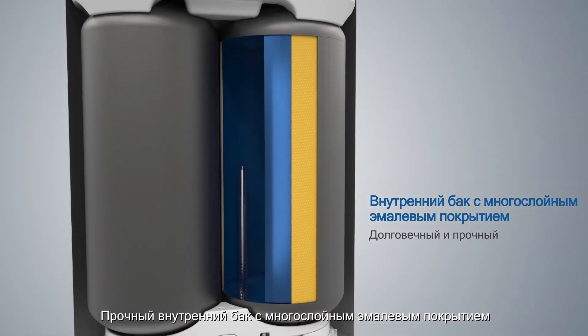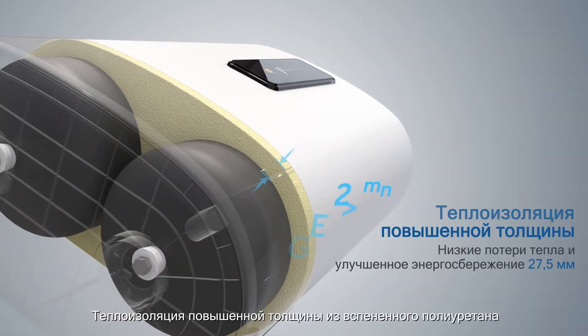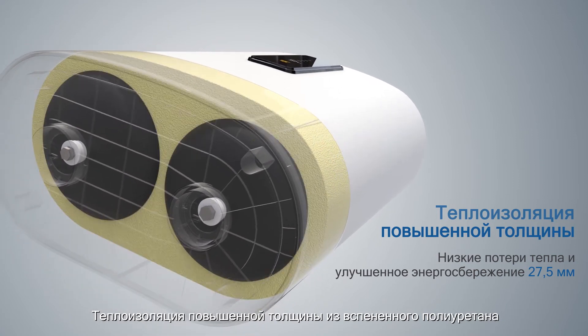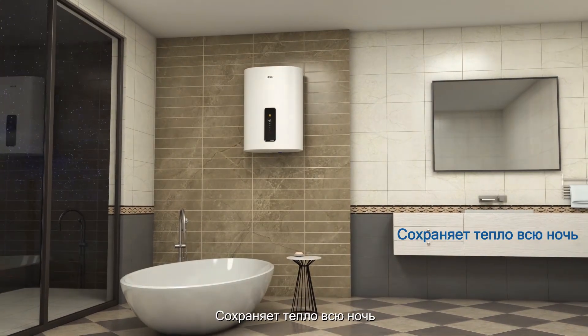Durable UMC inner tank with extra thick PUF insulation to preserve heat all night.